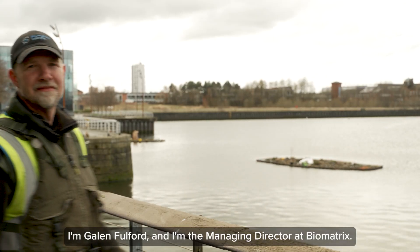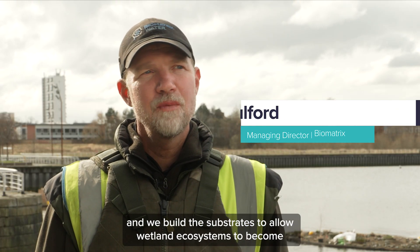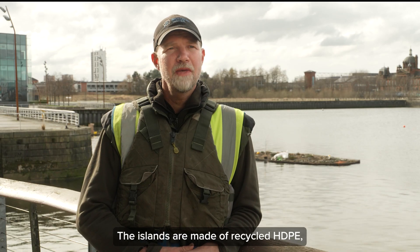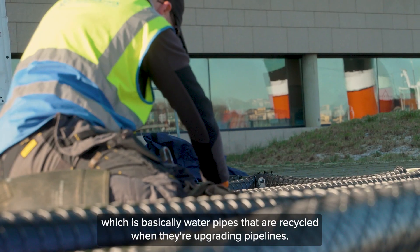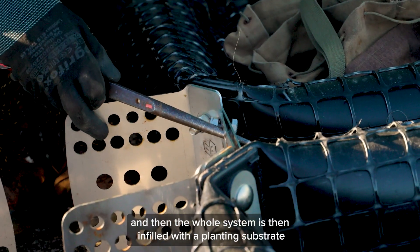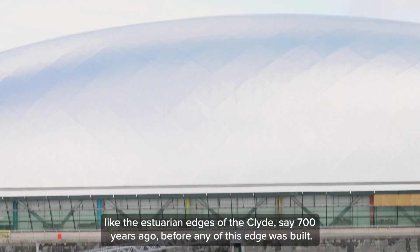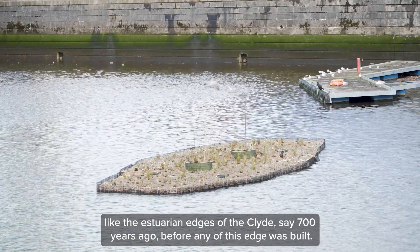I'm Galen Fulford and I'm the Managing Director at Biomatrix. Biomatrix is an ecosystem technology company and we build the substrates to allow wetland ecosystems to become established in areas where they wouldn't otherwise be able to thrive. The islands are made of recycled HDPE — basically water pipes that are recycled when upgrading pipelines — held together with stainless steel connecting brackets, then infilled with a planting substrate that biomimics the natural materials you would find in a riparian shoreline like the estuary and edges of the Clyde some 700 years ago, before any of this edge was built.